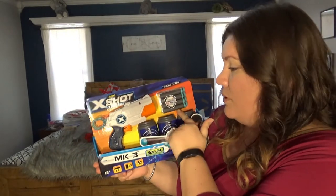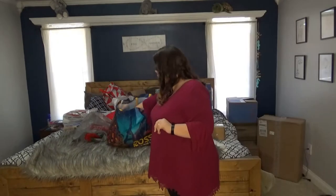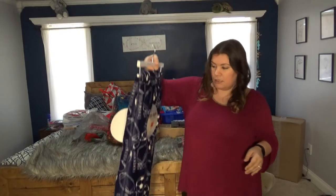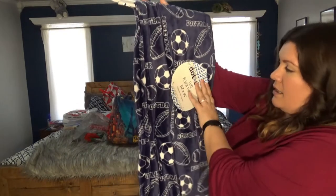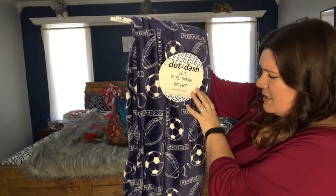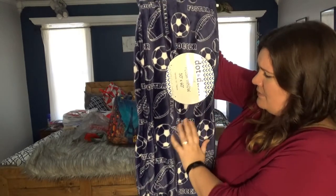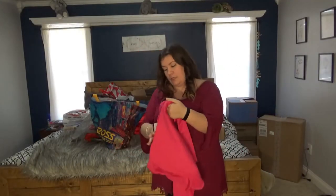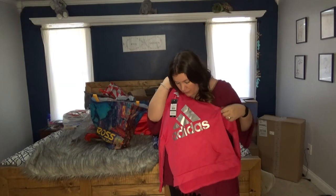Also from Ross for $3.99, there's an X-Shot with little target cans, bullets, and a pullback mechanism for him to shoot at. And back to the blanket theme — a Dot and Dash sports blanket, 50 by 62 inches, also $7.99 from Ross.